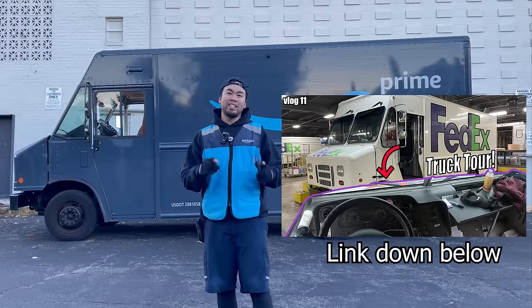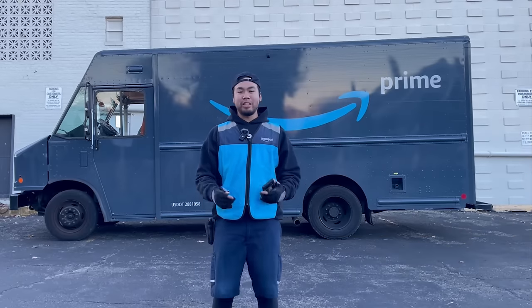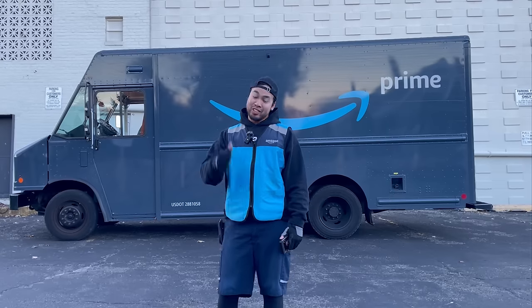Also check out my video where I did a tour of the FedEx truck. They're very similar in some ways and very different in others. So let's go check it out.